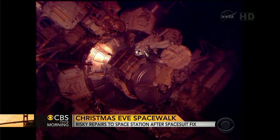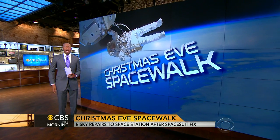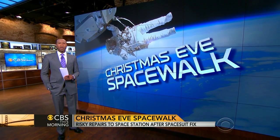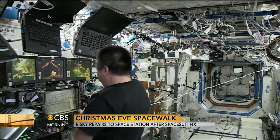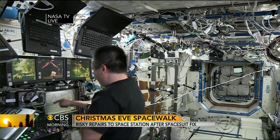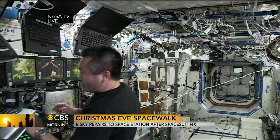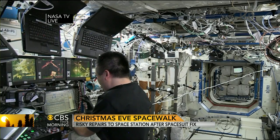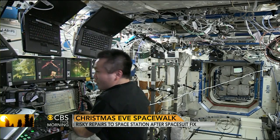Terrell Brown is with us this morning. The astronauts are relying on 35-year-old spacesuits to keep them alive. They provide oxygen, protect against radiation, and apply pressure to prevent the body from expanding in the zero-gravity environment. But two recent incidents underscore the potential dangers of working more than 200 miles above Earth.